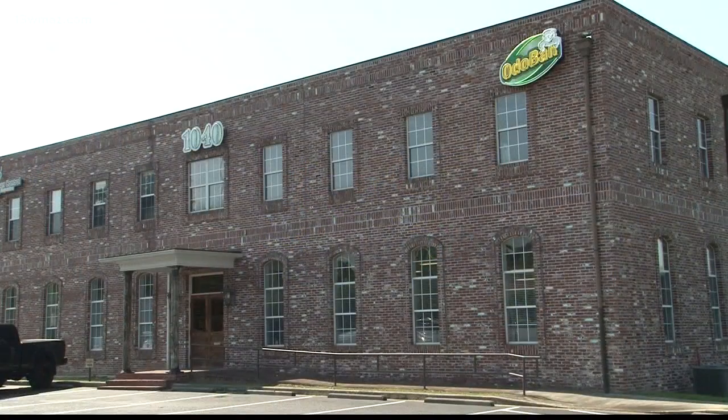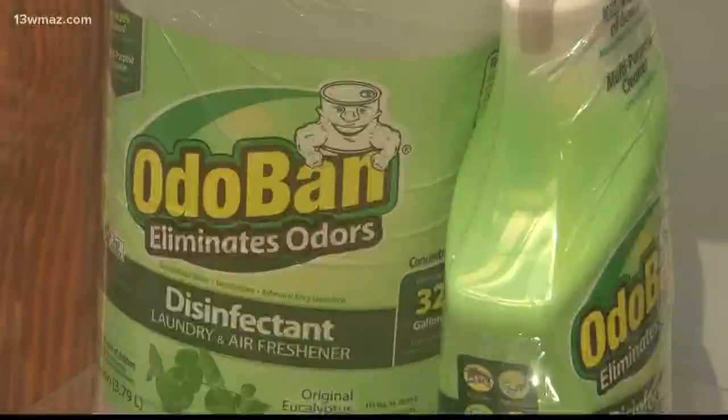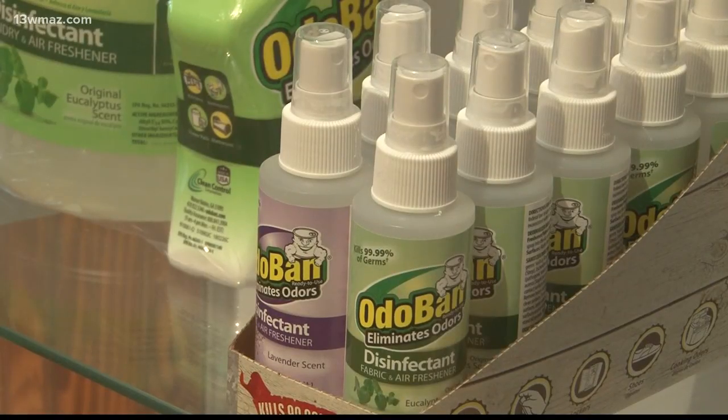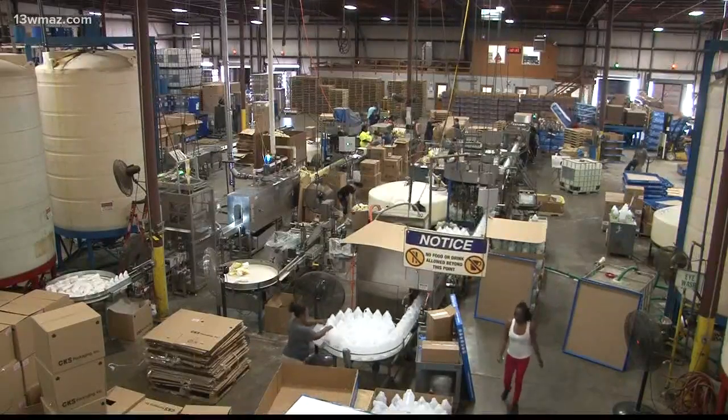I dumped everything in the bathtub, got a boat paddle, kept stirring it up. OdoBan, which is a disinfectant and deodorizer product, came from humble beginnings. I had to pull the plug the next morning so I could take a shower. CEO and founder Steve Davison stuck with it — he knew he had something back in 1980.